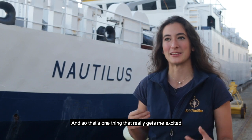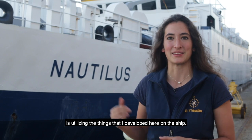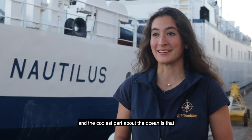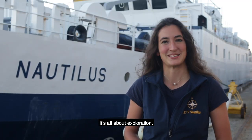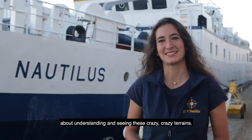That's one thing that really gets me excited — utilizing the things that I develop here on the ship. I love exploring the ocean, and the coolest part is that there's so much left unexplored. It's all about exploration, about understanding and seeing these crazy terrains.